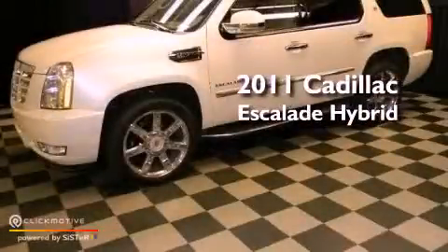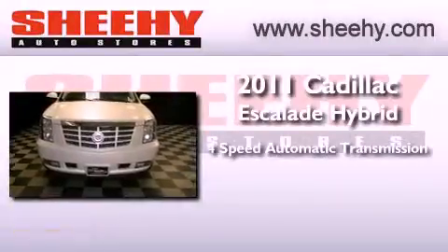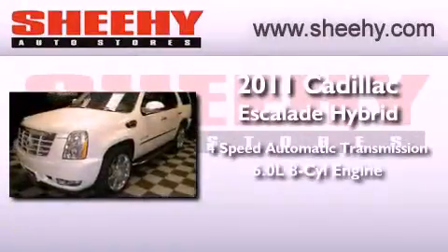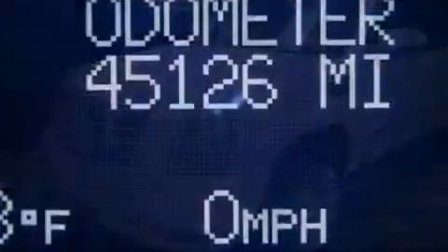This is a 2011 Cadillac Escalade Hybrid. This SUV has a four-speed automatic transmission, a 6.0-liter V8, and the added safety and control of four-wheel drive.